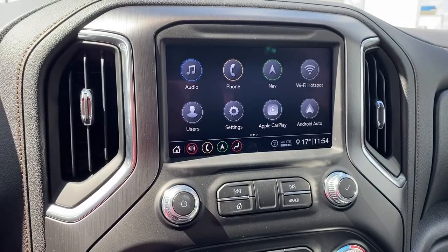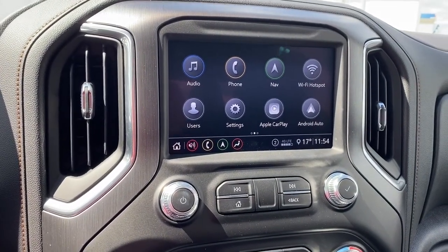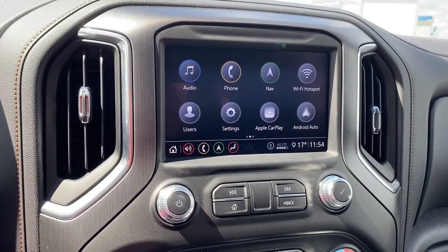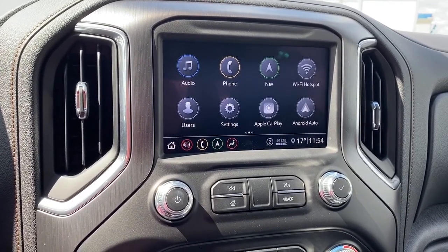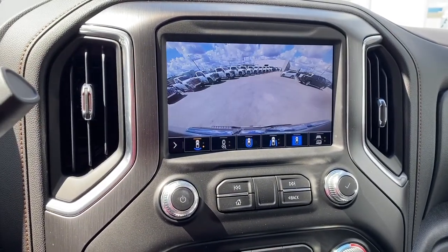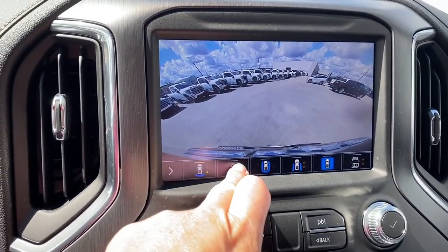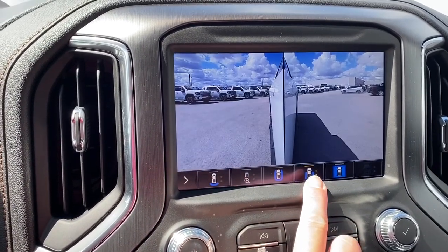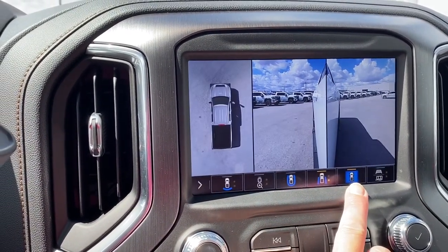Here we have GMC's infotainment center with Apple CarPlay and Android Auto. This screen displays the outside temperature and the time. It also doubles as our backup camera, and we've got various camera views. We can change that view by pushing the buttons located on the bottom of the screen.